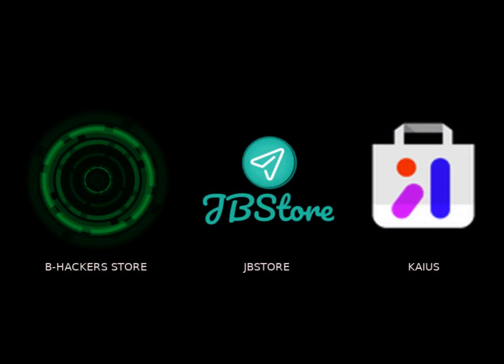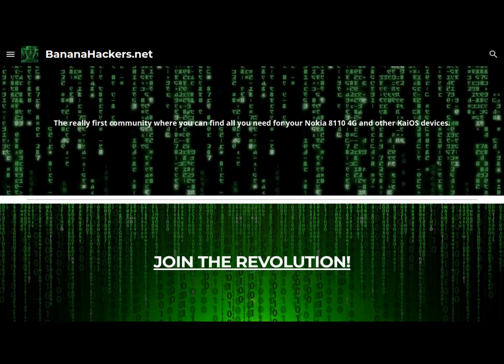Thanks for your attention. See you next. BananaHackers.net — join the revolution.